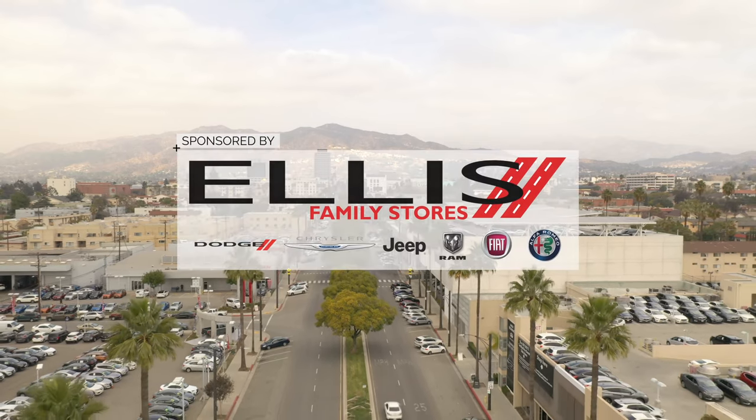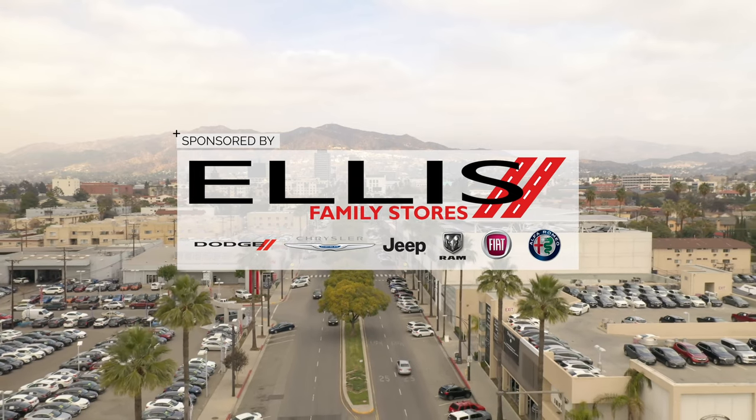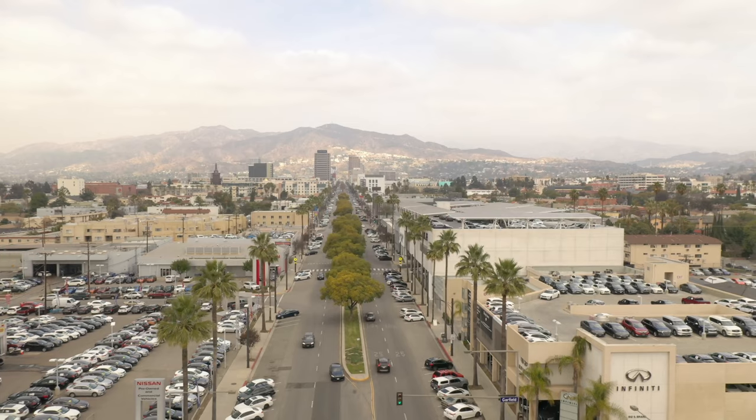This video is brought to you by our friends at Glendale Dodge Chrysler Jeep Ram. Be sure to hit them up if you're looking for a new or used vehicle to drive home today.